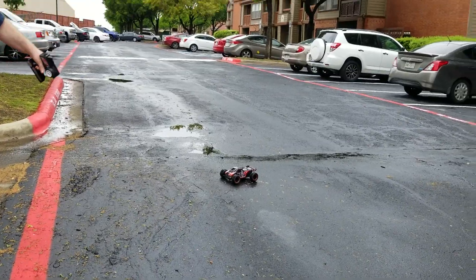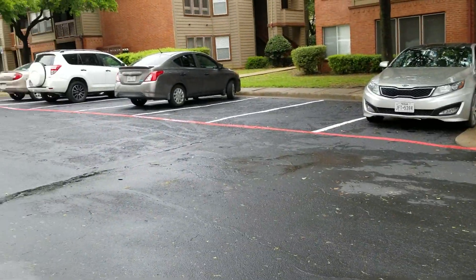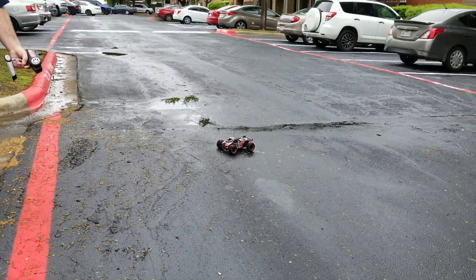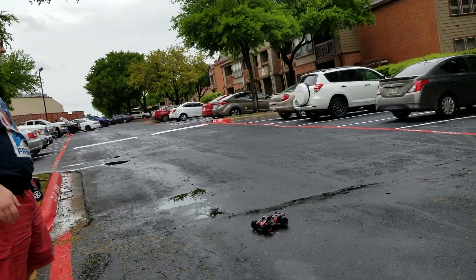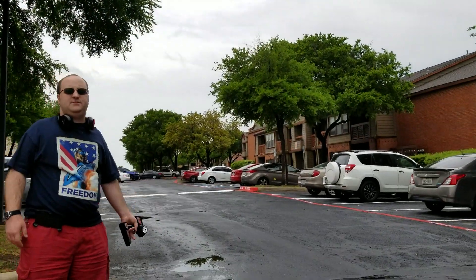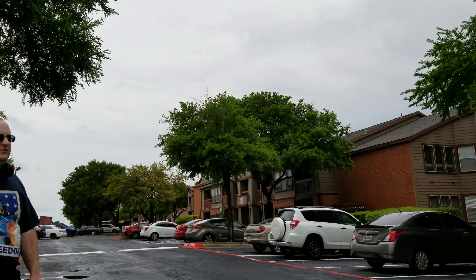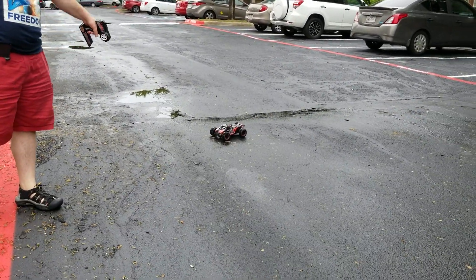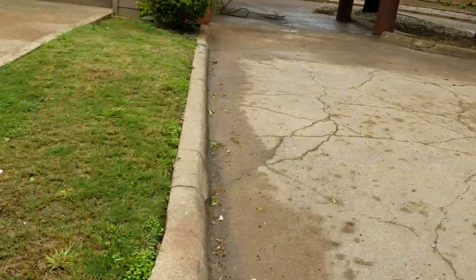Sorry. A toy-grade car like this, when it's damaged, there's no replacement parts — you can't fix it. You have to buy a whole new one. If it was a hobby-grade one, then you'd have to buy replacement parts and fix it that way. It would still cost money. It would cost a little bit less overall than replacing an entire toy car like this, because I got this for like a $30 car.